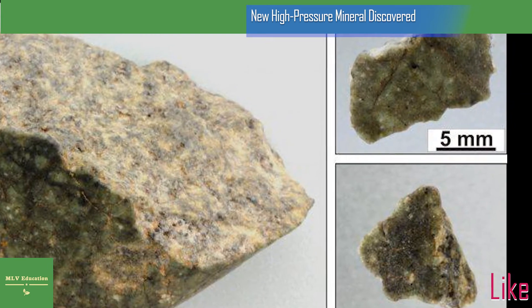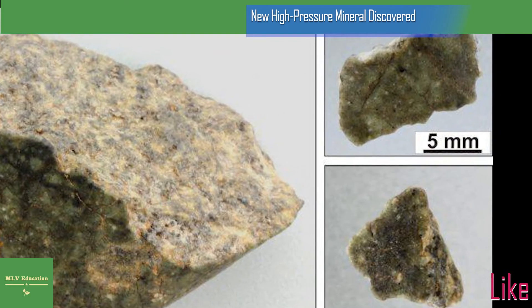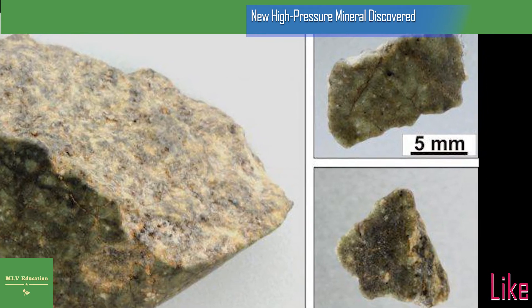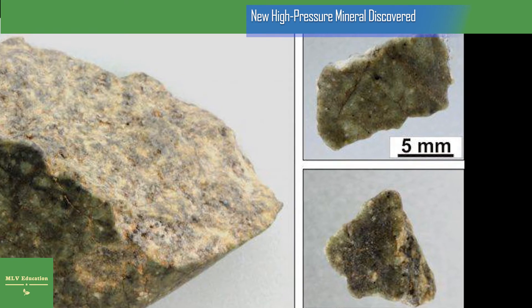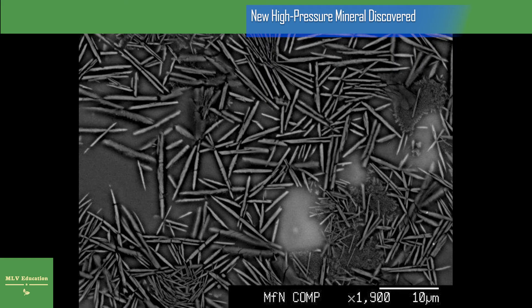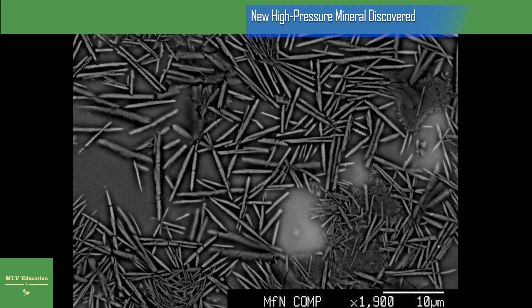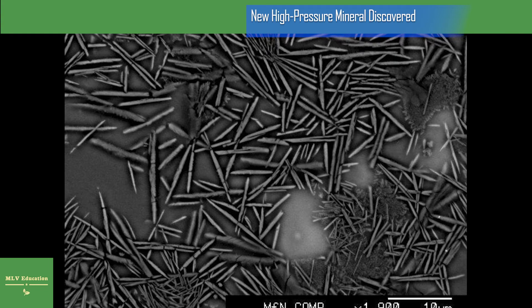Besides the approximately 382 kilograms of rocks and soils collected by the Apollo and Luna missions, lunar meteorites allow valuable insights into the formation of the Moon. They are ejected by impacts onto the lunar surface and subsequently delivered to Earth. Some of these meteorites experienced particularly high temperatures and pressures, and the extreme physical conditions often led to shock melting of microscopic areas. These shocked areas are of great relevance as they mirror pressure and temperature regimes similar to those prevailing in the Earth's mantle.